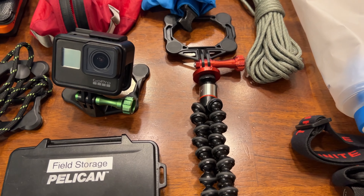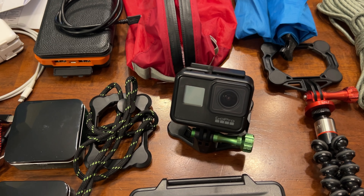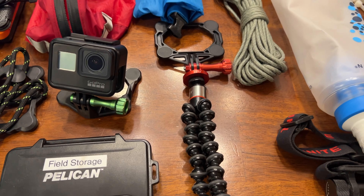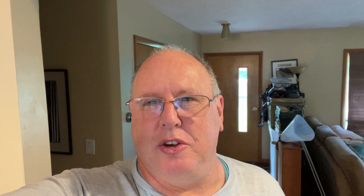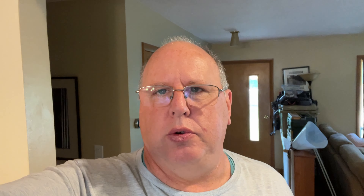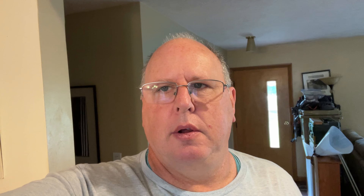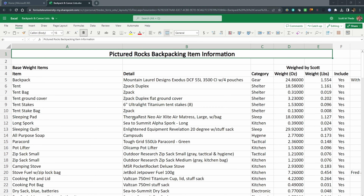The red bag holds the electronics: a solar battery bank, various charging cables, two additional battery banks, the GoPro camera, Pelican storage for the micro SD cards, and a tripod with a snap mount so I can quickly move from a chest mount to a tripod or selfie stick setup.